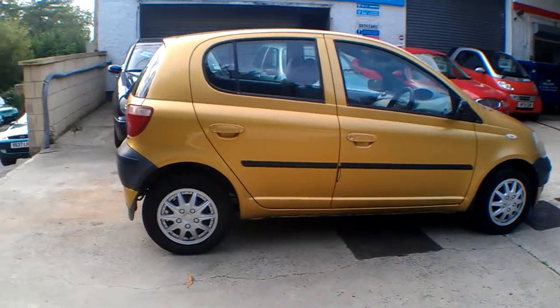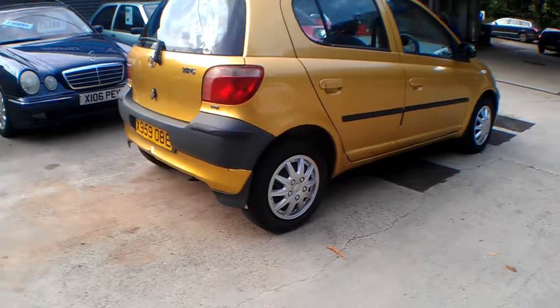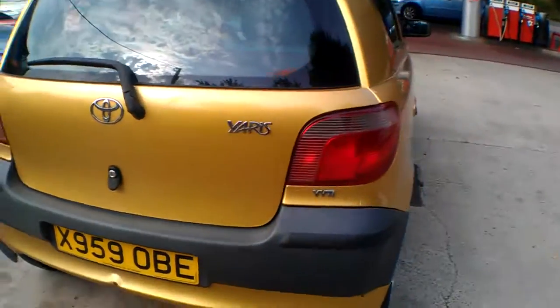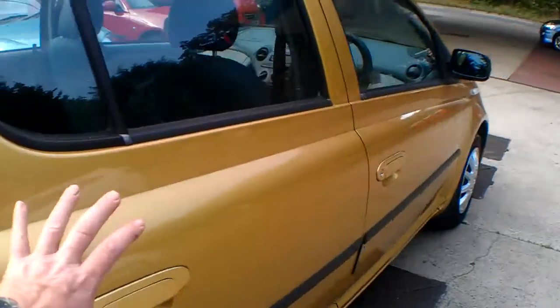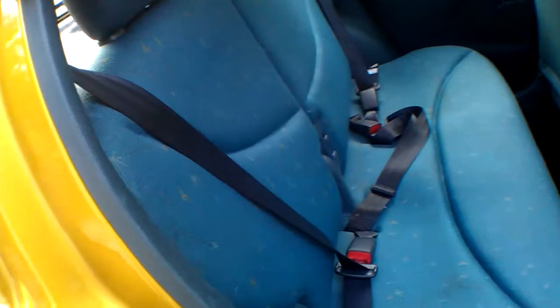It's got central locking, remote central locking on the key, power steering, little mud flaps on the X with a rear wash wiper, high-level brake light, and Harvest Gold metallic colour. It's a useful five-door car so you can plonk your family and kids in the back — it is a proper five-seater with a centre lap belt and two inertia reel belts in the back.